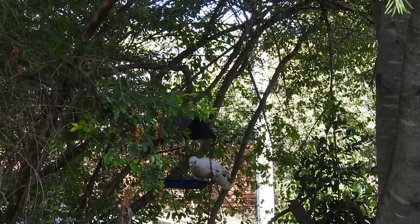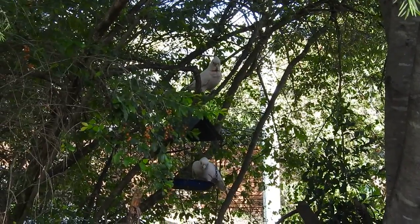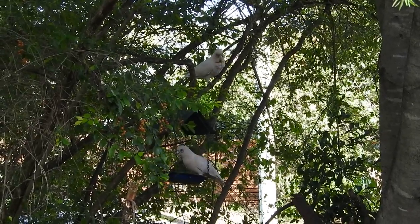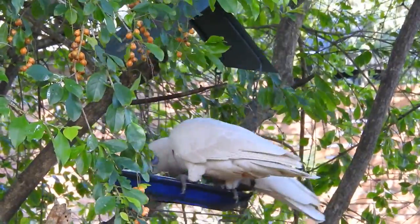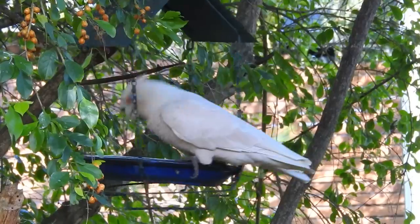People ask us how do we know who's who. I guess it's fair to say that when you have birds regularly visiting you, you get to know their characteristics. And Westy, this fella, is very well marked, and we know his characteristics pretty well.